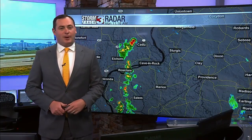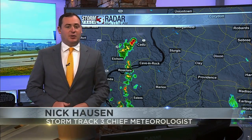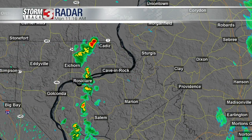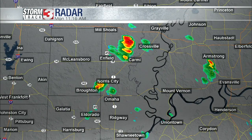We're tracking a couple of showers redeveloping across parts of southern Gallatin County and into Hardin County. Continuing to see some showers make their way southward, just to the east of Route 34, likely moving into Rosa Claire and Elizabethtown. A couple more showers farther northward — one just to the west of Norris City, right to the north and west of Highway 45, just east of Broughton, and a couple more just to the northwest of Karmie.